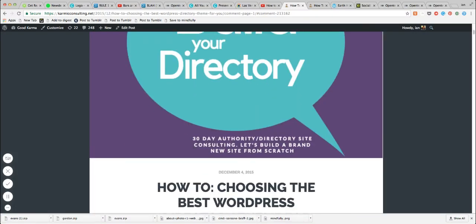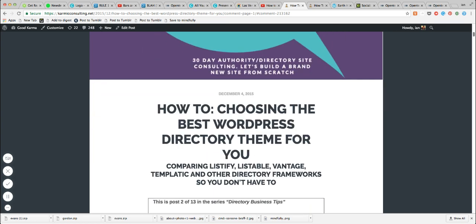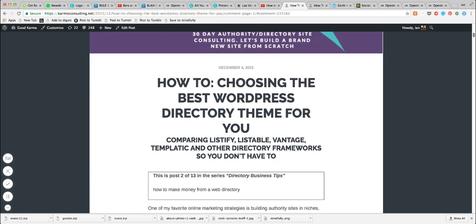Hey everybody, I wanted to make a quick update to the 'Choosing the Best WordPress Theme for You' January 2017 edition. This was written quite a while ago — there are 13 different posts in this series covering directory business tips, authority site marketing tips, and a whole range of strategies for building an authority site using directory-style frameworks. I do realize most folks coming to this series are really only reading this particular post, which is getting the vast majority of the traffic, and most aren't digging much deeper than this.